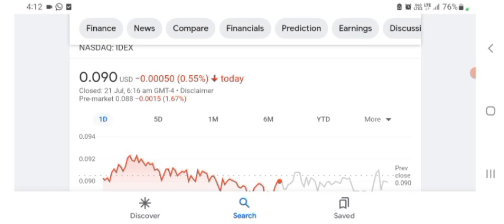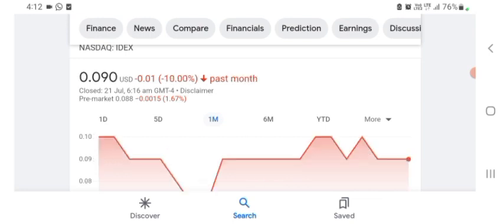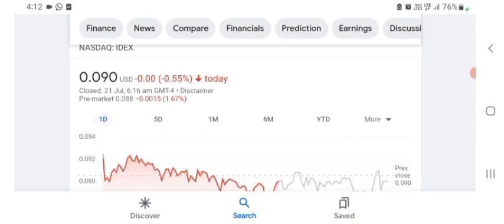The stock is trading at $0.090 with 0.55% negative in a day. Five days before, the stock was trading at 8.54% negative in a day. One month before, it was trading at 10% negative in a day. The stock was volatile and the volume was recently not at all-time high, so the fundamentals are not great. Before buying and selling the stock, please consult your financial advisor.